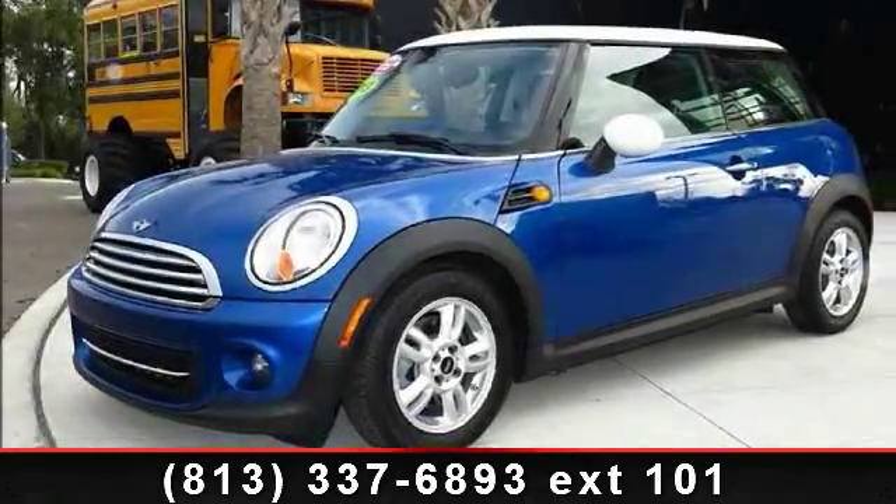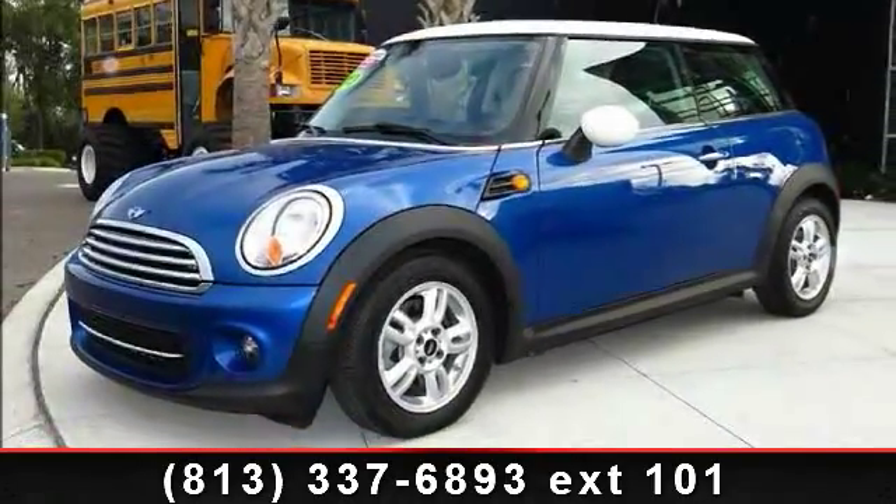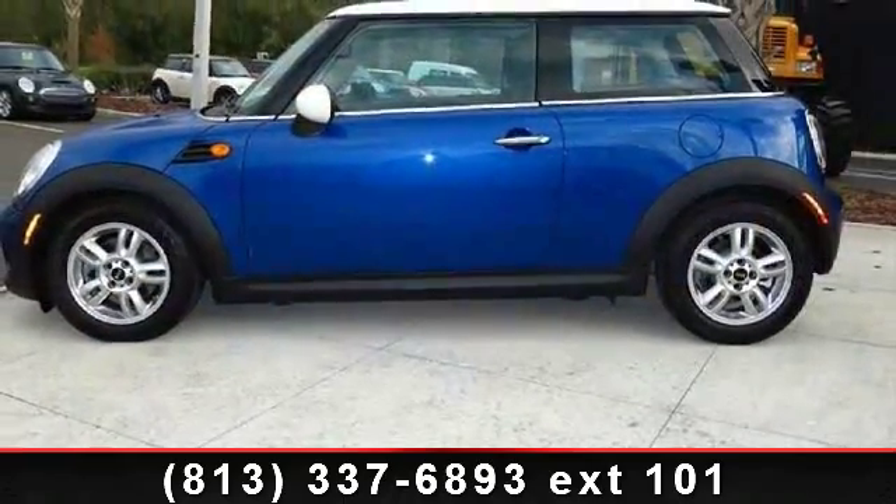Check out this 2013 Mini Cooper Hardtop. If you are looking for an automobile with great features, look no further.